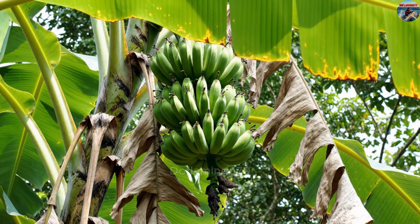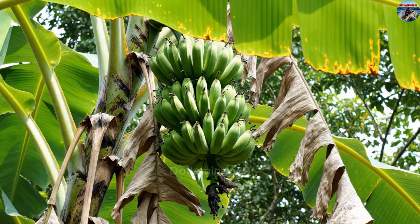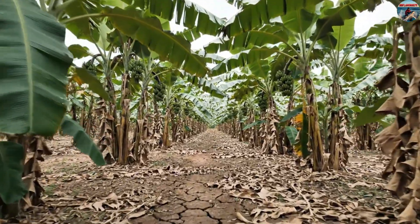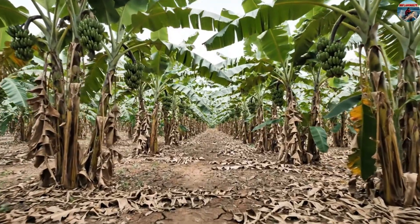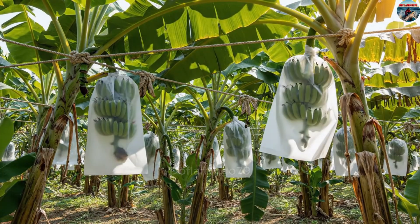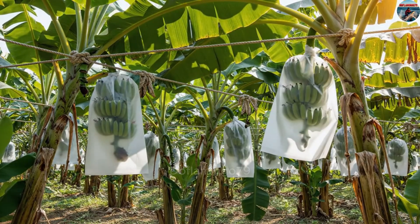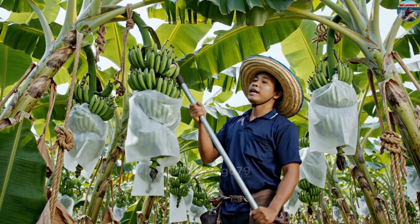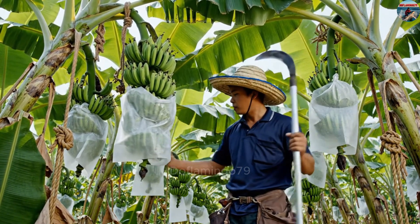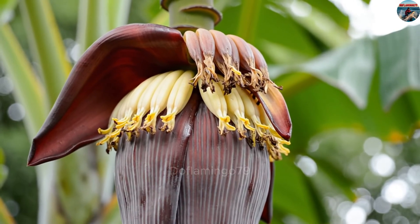The grow time of a banana plant depends on the variety. For dwarf varieties, it usually takes 11 to 14 months from planting until ready for harvest, while taller varieties need 14 to 16 months. When it is near harvest time, the fruit changes from dark green to light green, the tips of the leaves begin to wither, and the flower tips begin to fall off.